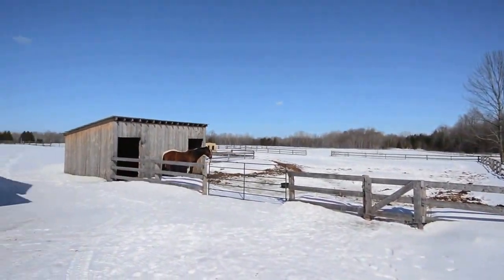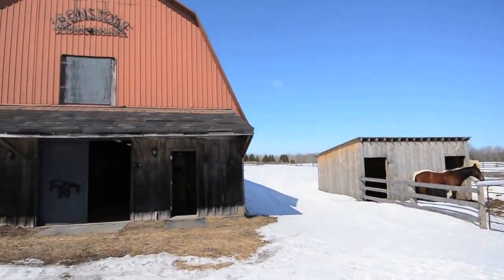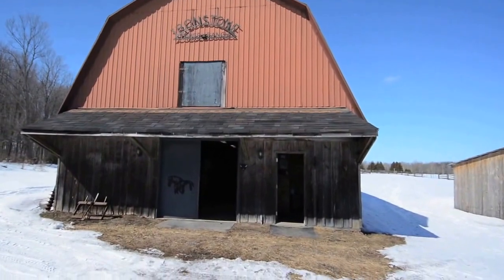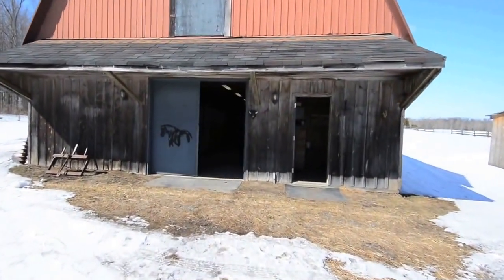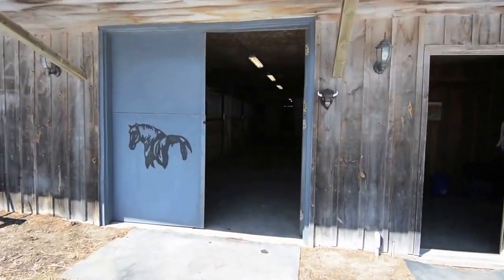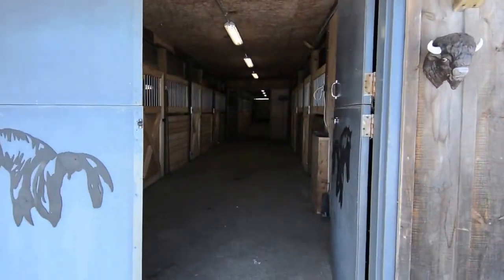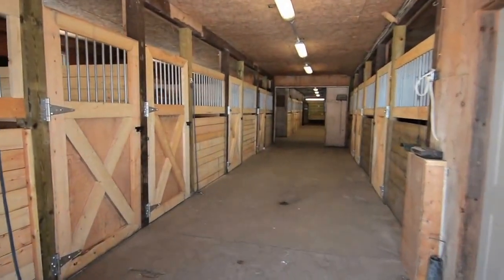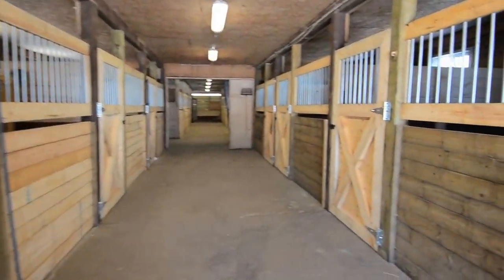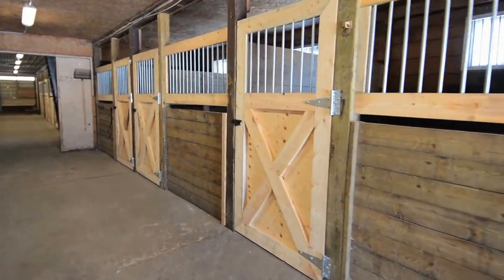Well thought out, the horse shelter and accompanying outdoor space sits on approximately 37 acres of land. The horse barn has 17 stalls, all with new stall fronts and metal grills, and wiring and lighting have also been recently updated.